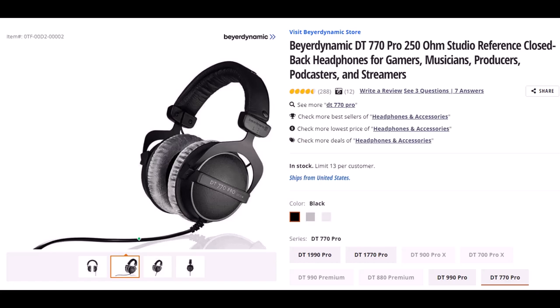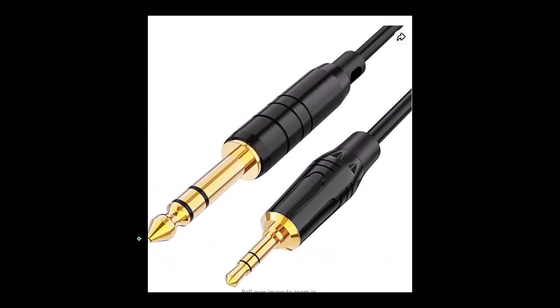I also like that it has a cord when I'm doing recordings, as opposed to a USB headphone, because that frees up a USB port — and I find USB headphones to be less reliable. They come with an audio jack that plugs into my audio interface. However, if you want to use them for another purpose, it's fairly easy to get a converter to other types of audio jacks.